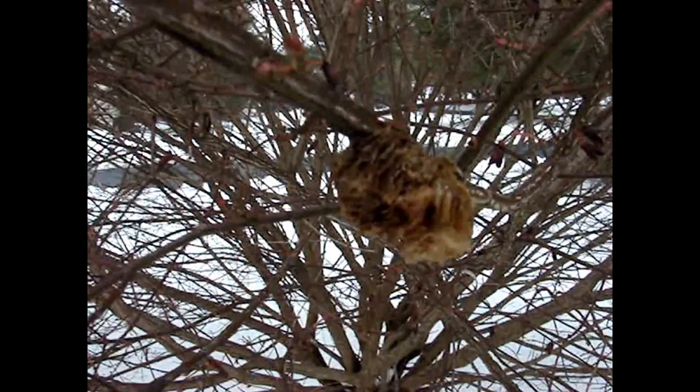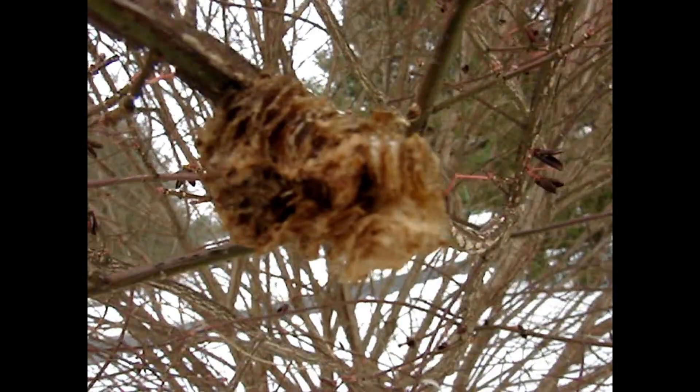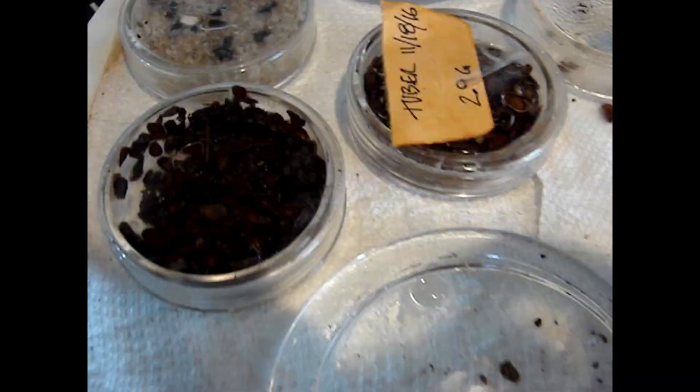Here's an interesting find — these are praying mantis cocoons. I usually remove them immediately as soon as I find one, but I noticed the birds seem to be picking at it, so that might be a good way to recycle praying mantises.